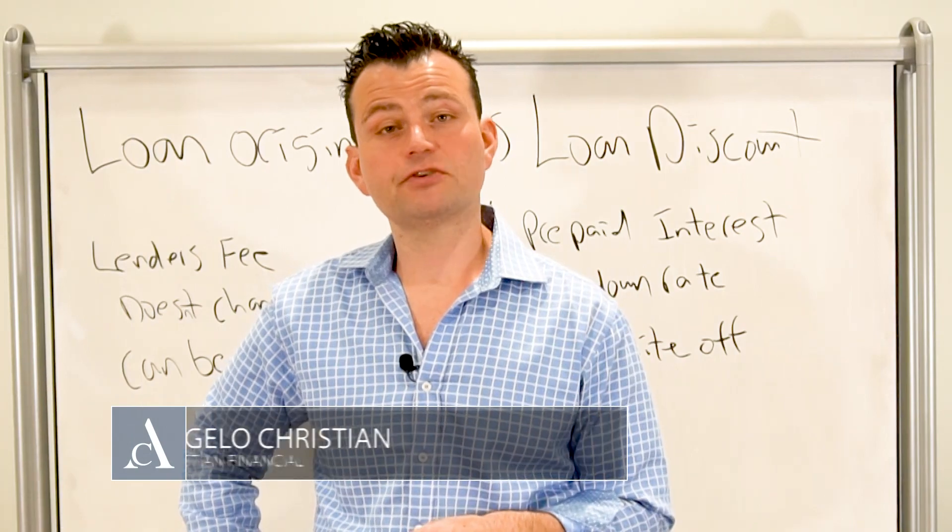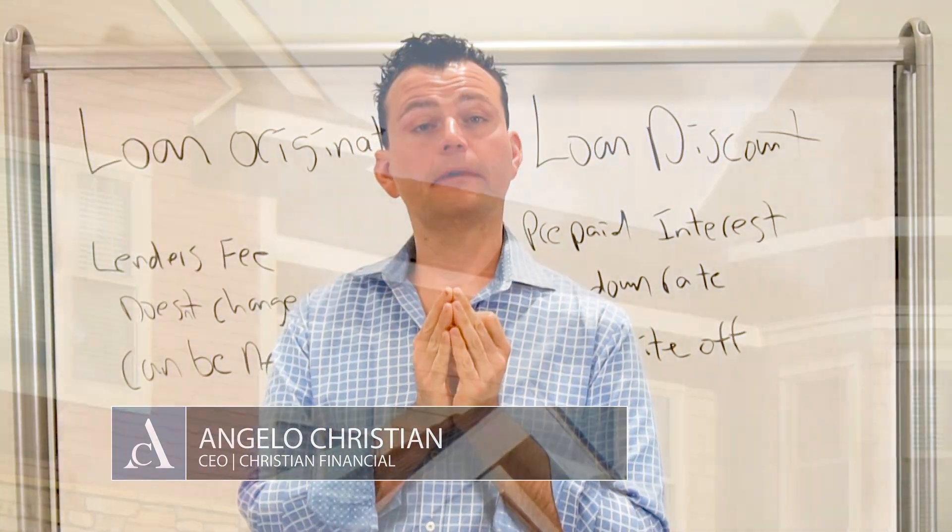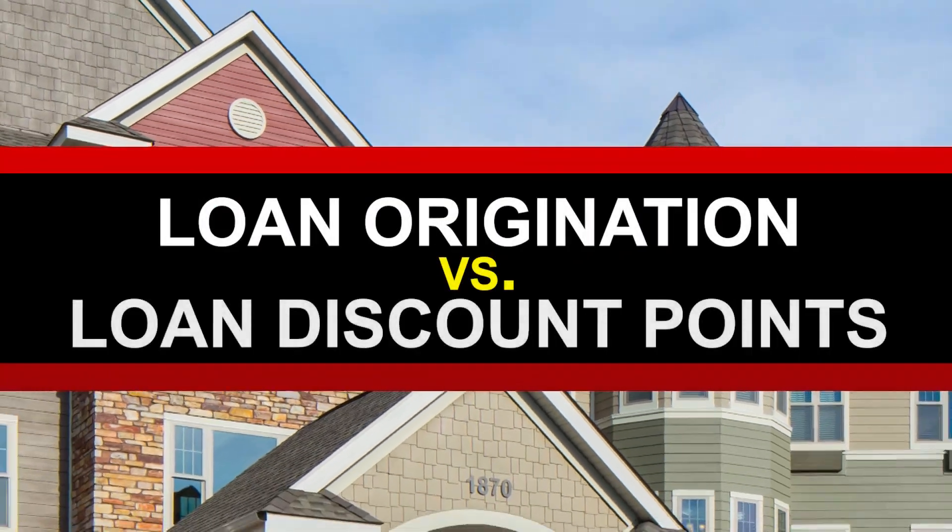Hey guys, it's Angelo Christian Financial. Thank you so much for checking out my podcast, Real Estate Insider. Today we're actually talking about the difference between loan origination and loan discount points.